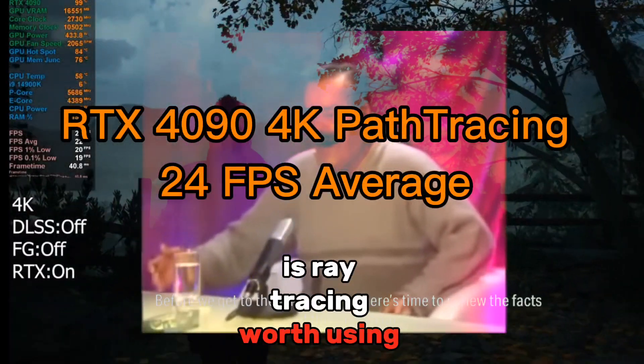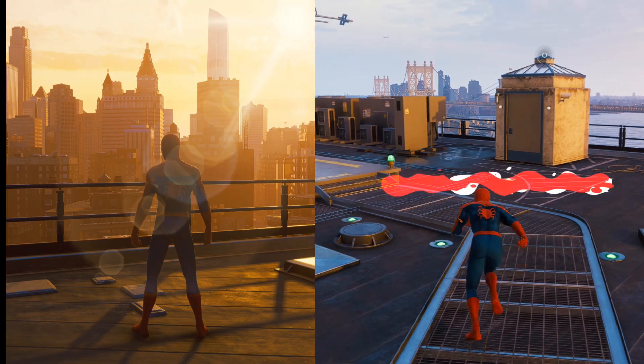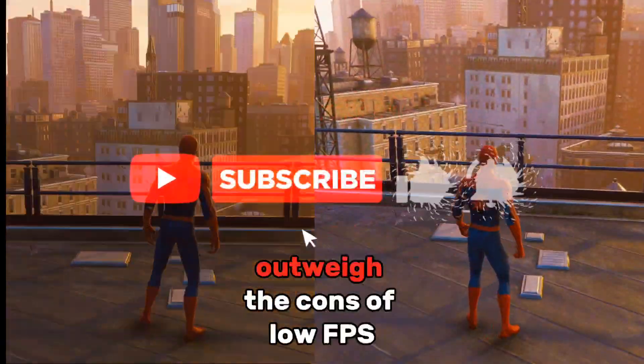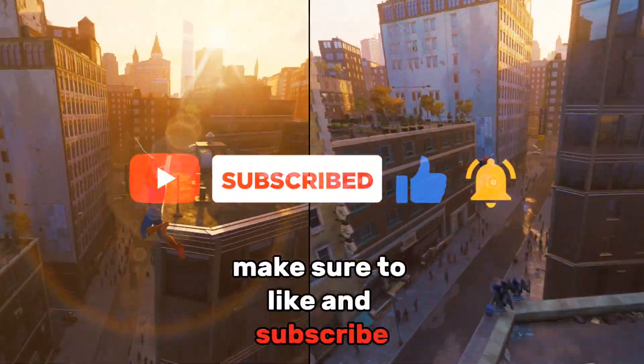Is Ray Tracing worth it in 2024? Does the visual increase outweigh the cons of low FPS? And is Ray Tracing a scam? Make sure to like and subscribe.